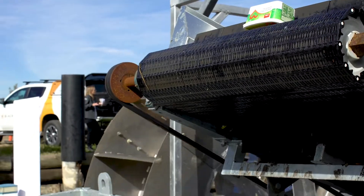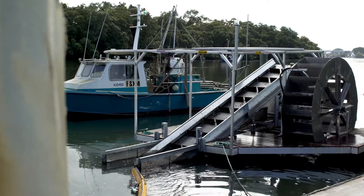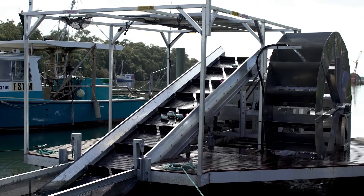Through the IFM community grant program, Port of Brisbane partnered with Ocean Crusaders and we were awarded $40,000 for the automated river cleaner.